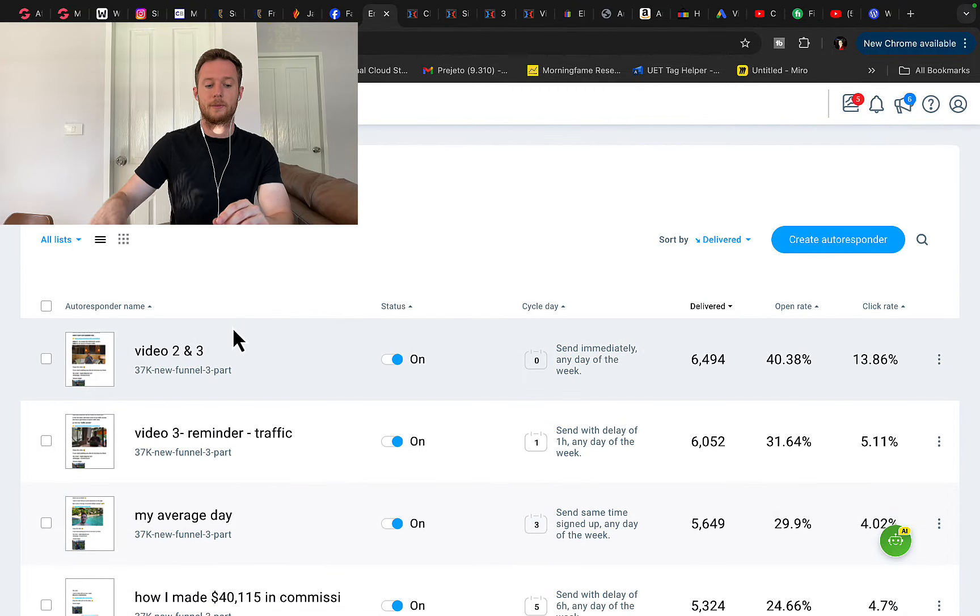I don't promote products directly — we send people to a pre-sale page, a review page, or a case study page where we provide some value, create interest, and then get people to buy.